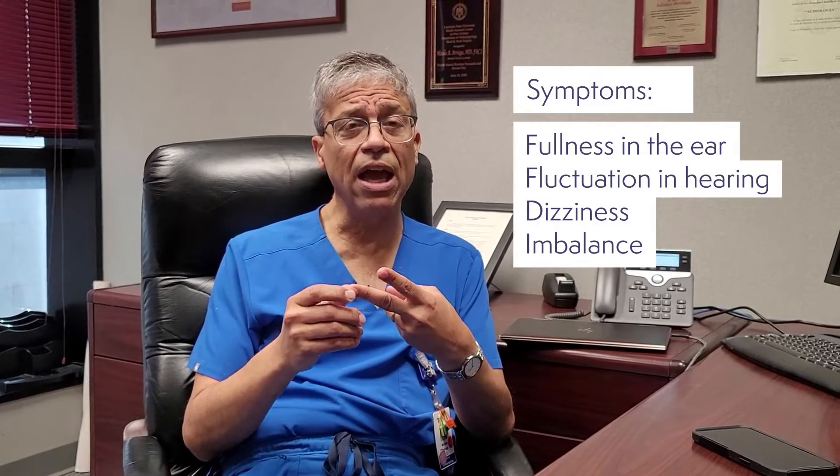The end result is that people will often notice fullness in the ear, some fluctuation in the hearing, and sometimes dizziness that can come as spells of imbalance or as spells of spinning vertigo.